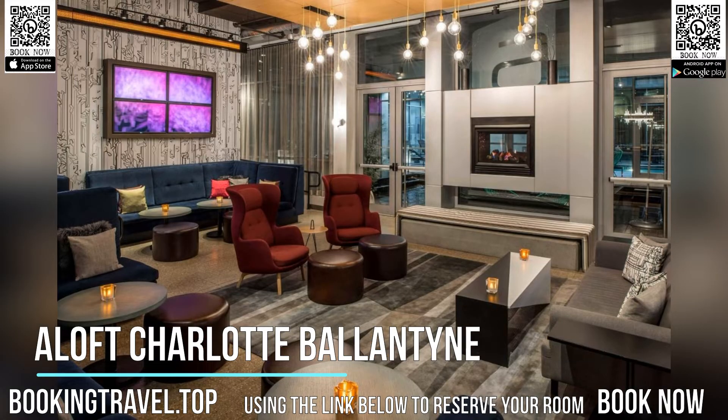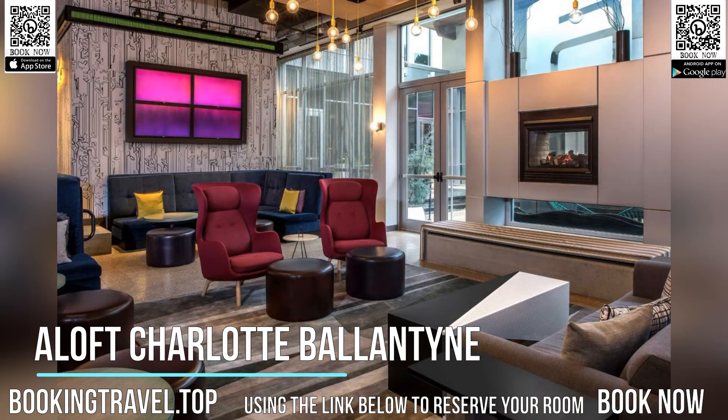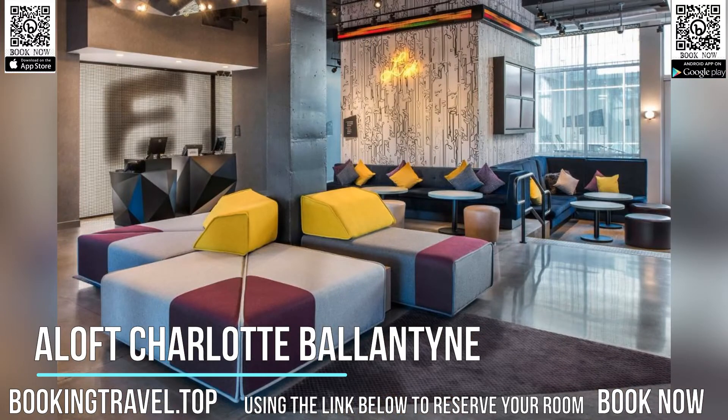For added convenience, free parking is available at Aloft Charlotte Ballantyne. Book now at the best price guaranteed, using the link below to reserve your room.